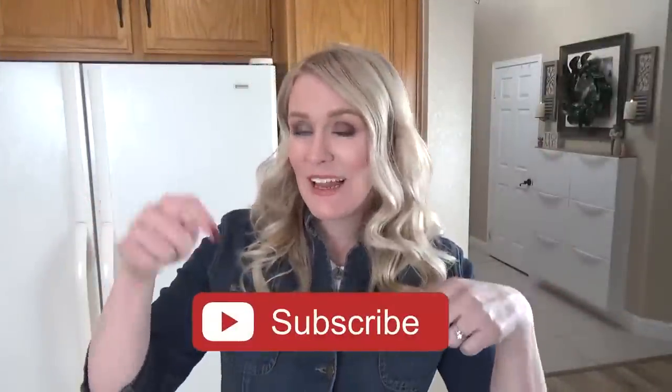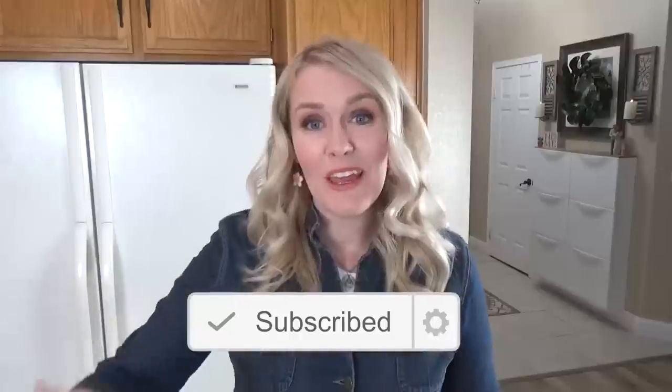And as always, if you're not already, make sure to hit that red subscribe button and go ahead and give this video a big thumbs up if you're a fan of Trader Joe's.